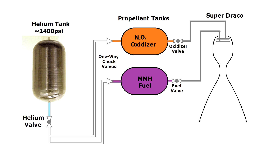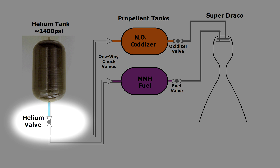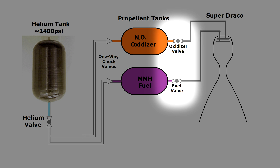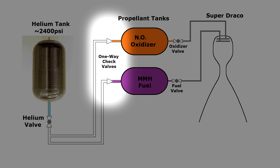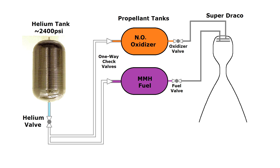The anomaly happened just before engine ignition. The helium valve had been opened to pressurize the system, but the oxidizer and fuel valves had not yet opened, so fuel wouldn't be flowing into the engine. Now these valves open and close according to command, but there's another pair of valves that are very important: automatic check valves. They only allow fluid to flow in one direction, which is critically important because you don't want your liquids flowing back into your gas section.